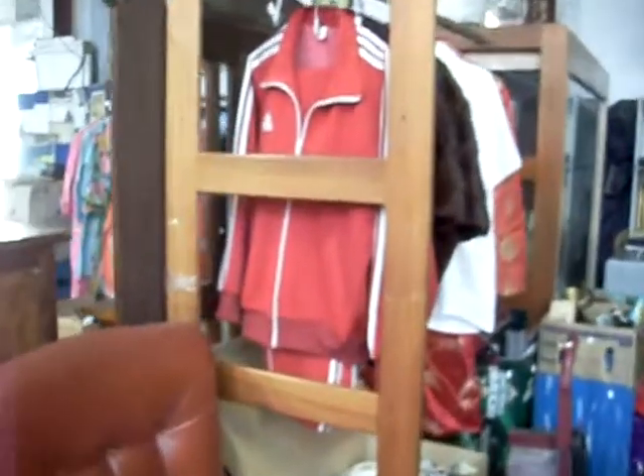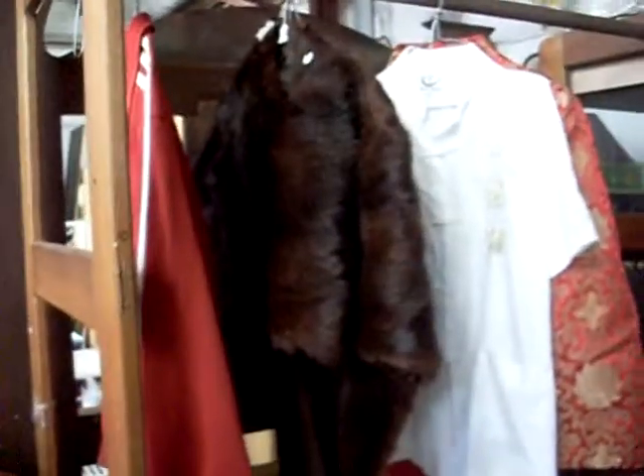Got some cool clothes - great 1970s gents tracksuit in great condition there. Some oriental clothing and some nice furs.